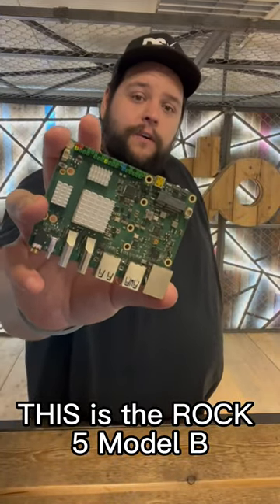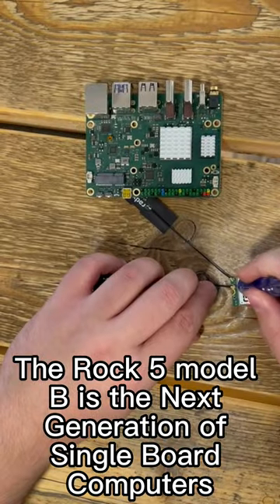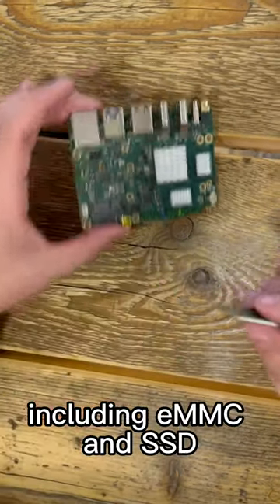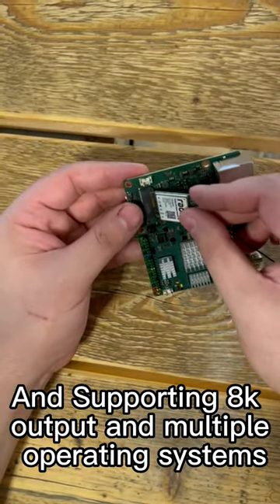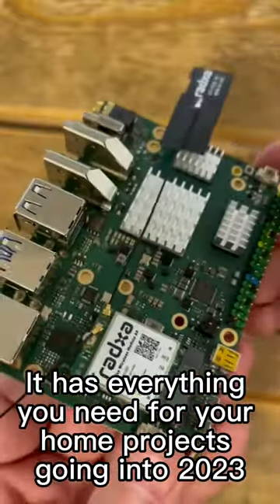This is the ROC 5B. The ROC 5B is the next generation of single board computers with mobile storage options including eMMC and SSD, supporting 8K output and multiple operating systems. It has everything you need for your home projects going into 2023.